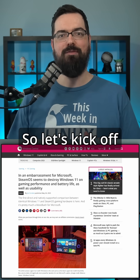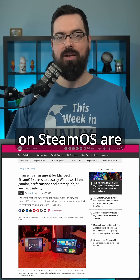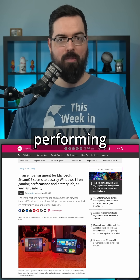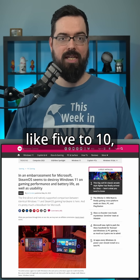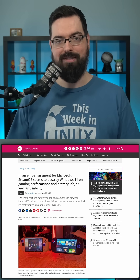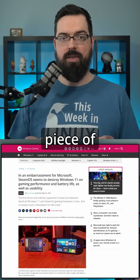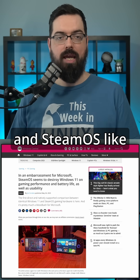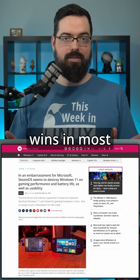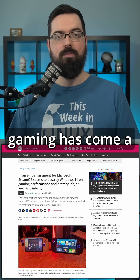The biggest headline here is performance. On the Legion Go S, games running on SteamOS are just better performing than the same game running on Windows 11 by like 5 to 10, maybe even sometimes 15%. This is the first time we've had an identical piece of hardware to test SteamOS versus Windows, and SteamOS wins in most titles by a lot, proving Linux gaming has come a long way.